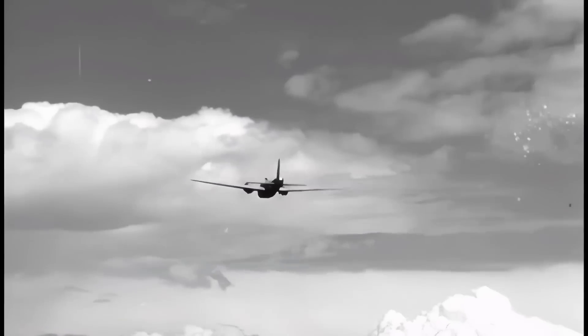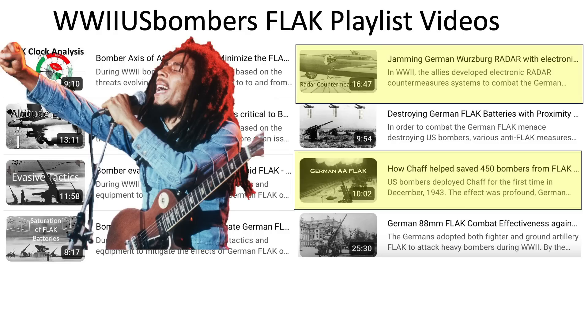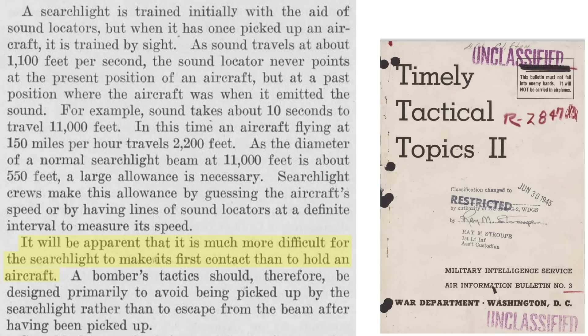Radar countermeasures consisted of either deploying chaff or window, and electronic jamming. These countermeasures virtually paralyzed German and Japanese gun and searchlight laying radar. It is much more difficult to pick up a bomber than to hold it in a searchlight cone, as discussed in a 1945 Military Intelligence Service Bulletin titled Timely Tactical Topics 2.